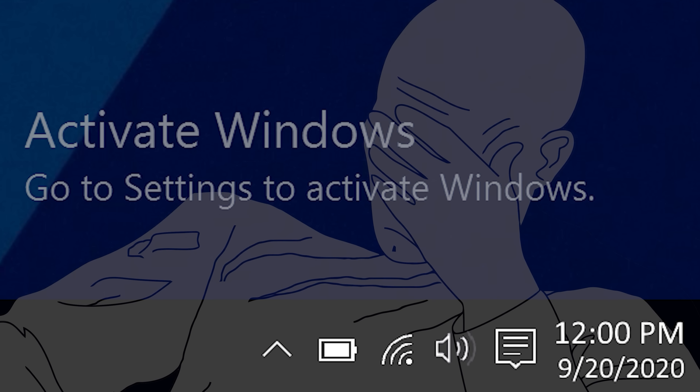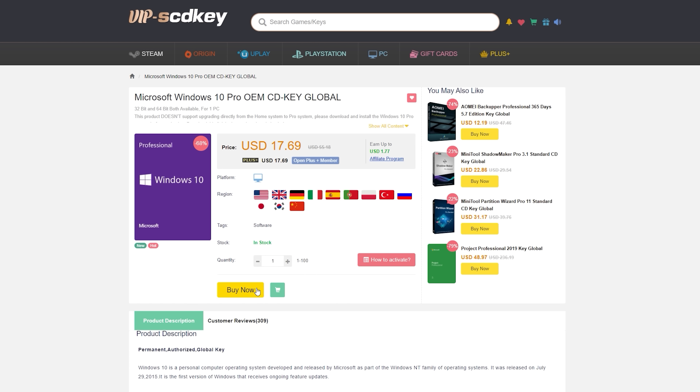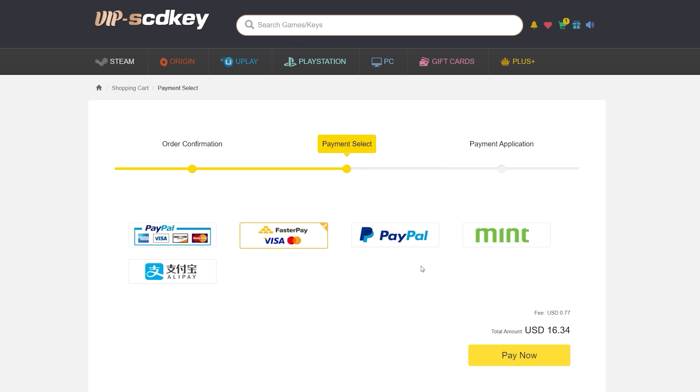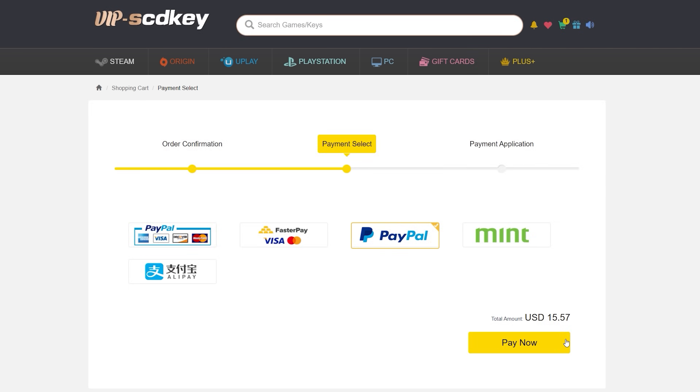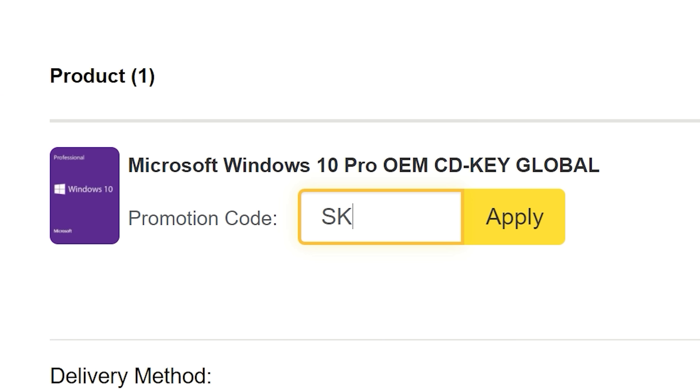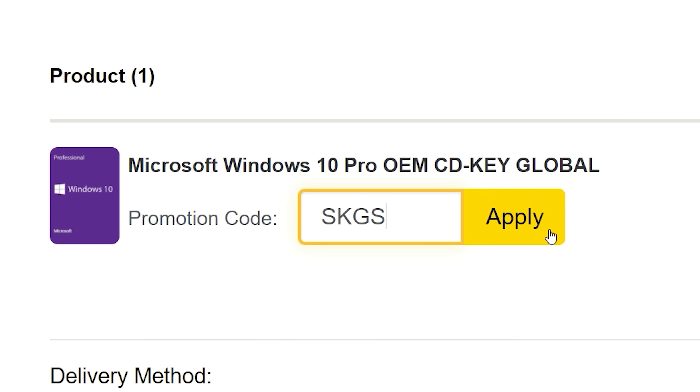To get rid of that annoying activation watermark, hop on over to VIP SCDKey and purchase a Windows 10 Pro OEM key for fractions of the price of retail. Just use a secure payment method like PayPal, receive your key in seconds, and activate your OS. Bye-bye watermark. And be sure to use our new offer code SKGS for a sweet discount.